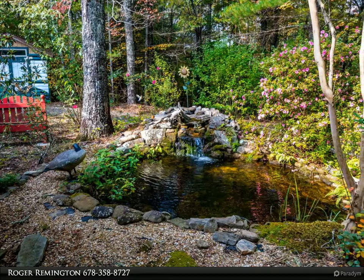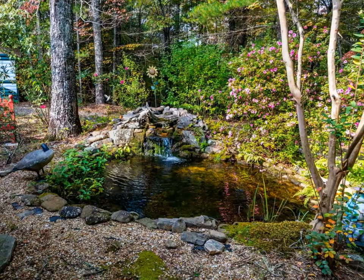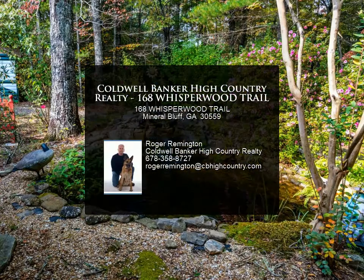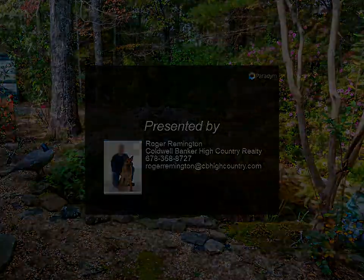An additional 3.62 acres is available, which is clear and ready to build another cabin with long-range mountain views. For more information, review the details below or contact Roger Remington.